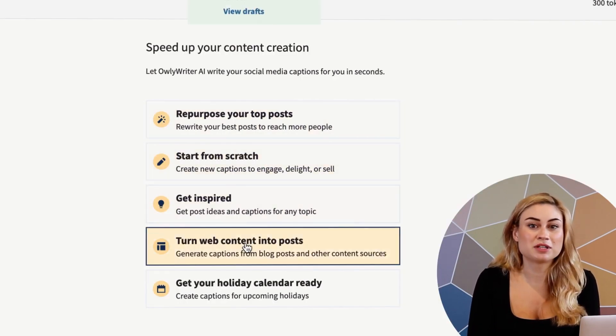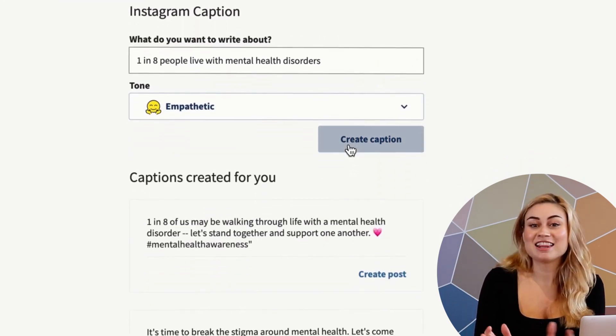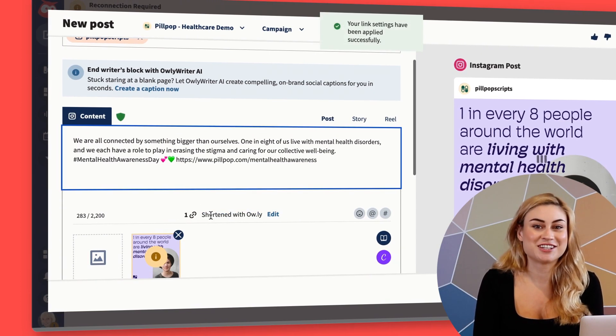It can also come up with new post ideas and generate copy from a link. But today, I'll just type in my topic and let it write my first draft for me. I like this caption best, so I'll bring it back to the Composer, give it a quick edit, add my visual from Canva, and paste a link to more information.